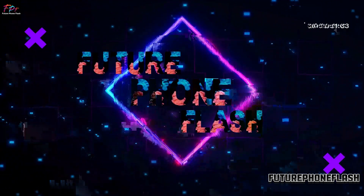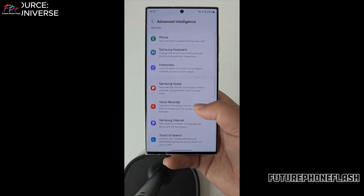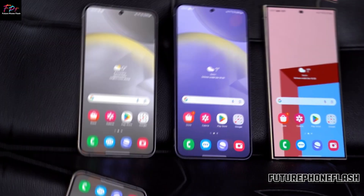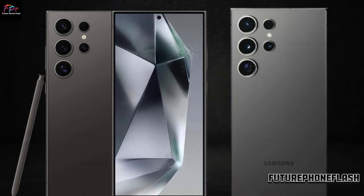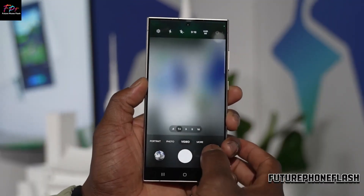Hey, Future Phone Flash family, welcome back to our channel, where we dive into the latest and coolest in smartphone technology. If you're all about staying ahead with cutting-edge tech, make sure to hit that subscribe button and ring the bell for notifications.